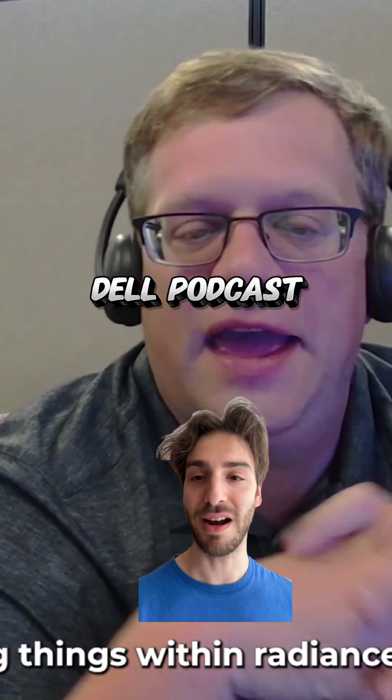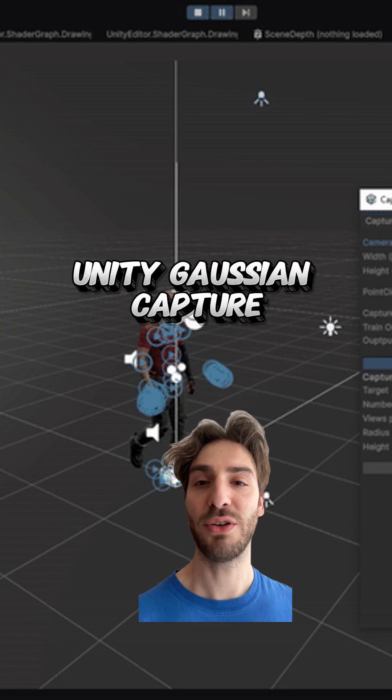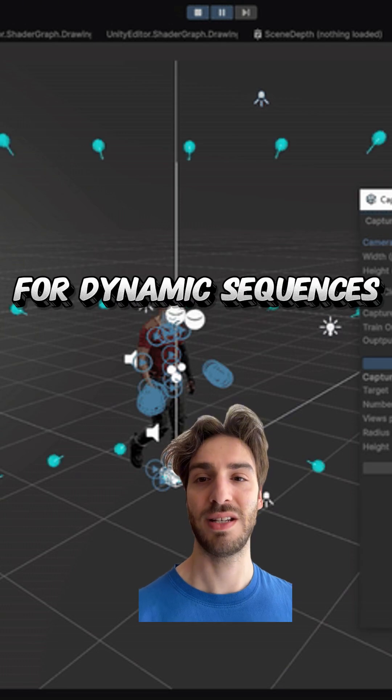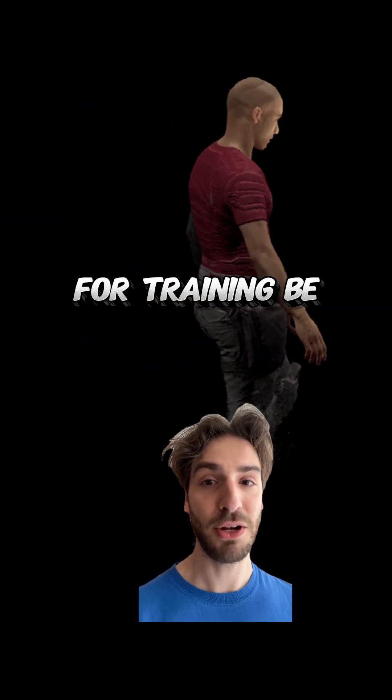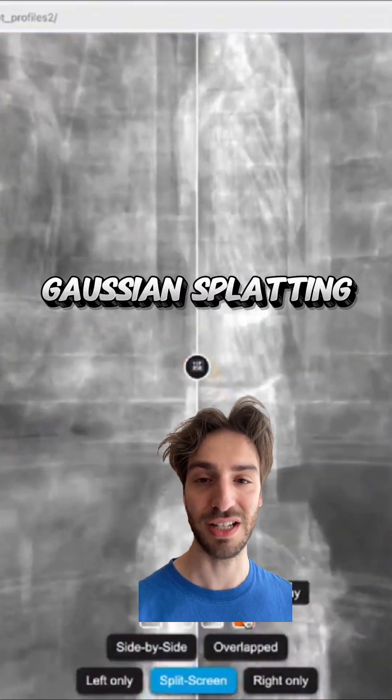I also hopped onto the Dell podcast to talk about radiance fields and where they may be going. Unity Gaussian Capture has added support for dynamic sequences and lets you push automatically to Post-Shot for training. Be sure to tap the subscribe button to continue to stay up to date with everything that's happening in Gaussian splatting.